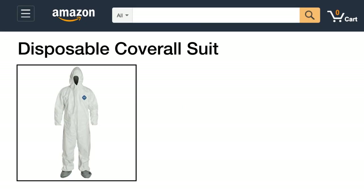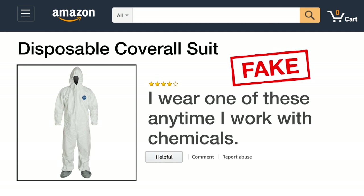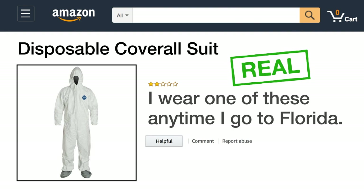Here's a disposable coverall suit. The fake review says: I wear one of these anytime I work with chemicals. The real review says: I wear one of these anytime I go to Florida.